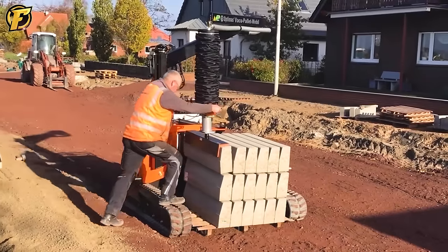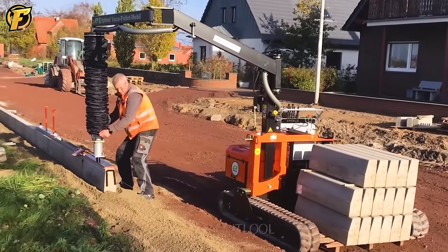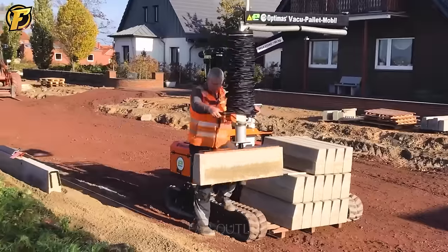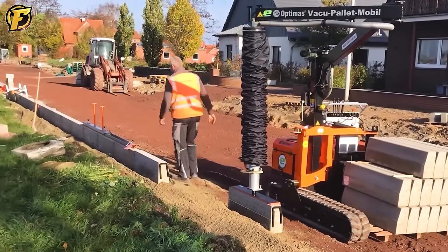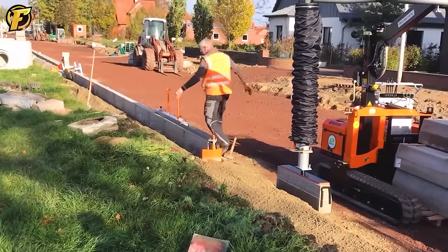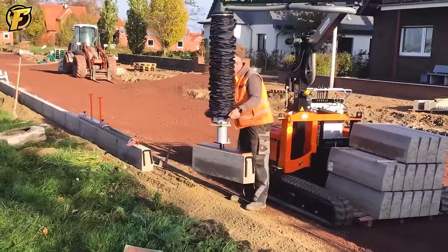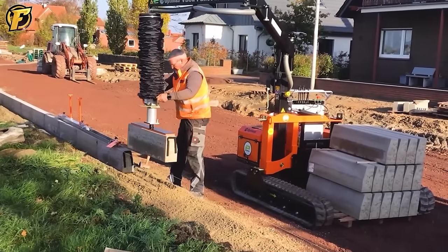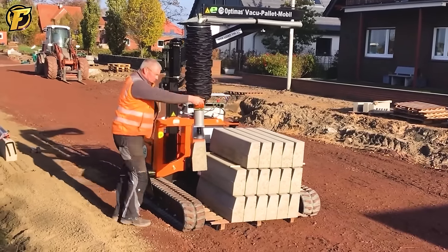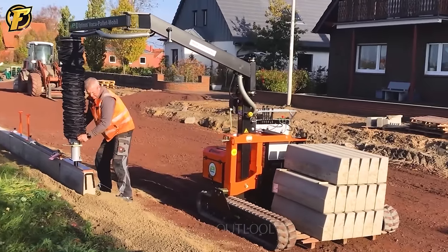The Vacuum Palette Mobile E Road Support Machine can transport and lift concrete blocks weighing up to 1,600 kilograms. The unique feature of this device is that it has integrated vacuum technology, making it easy to use. With just a few taps of the machine, large blocks can be quickly put into place without the same effort as before.